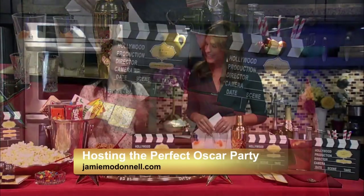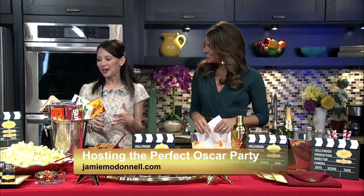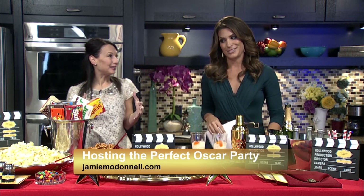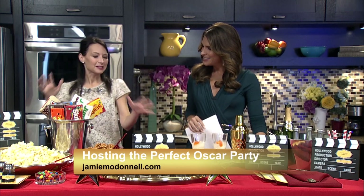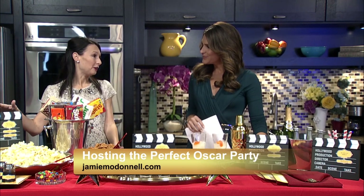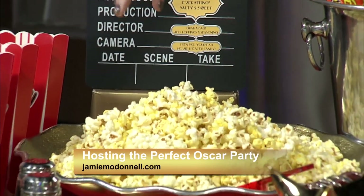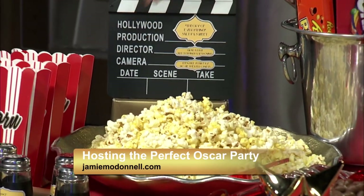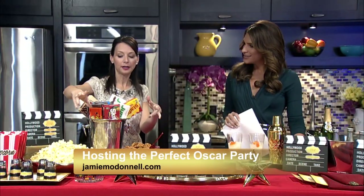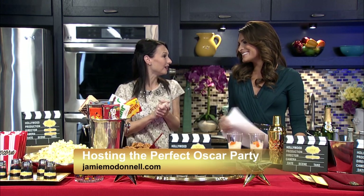Red carpet! Absolutely. And what I love to do is theme the food to the Best Picture movies. When you go to the theater, it's all about that indulgence — getting your popcorn, your candy, and sitting down watching a movie. So I created that here for you. This I'm calling the Theory of Everything Salty and Sweet. We're creating a gourmet popcorn station. You can buy different flavor toppings, put them in nicer shakers, and display them for your guests.